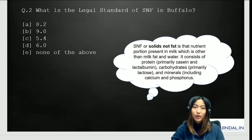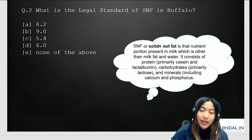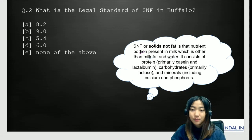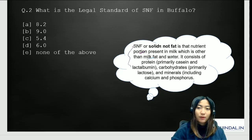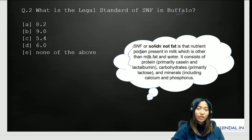The next question is on legal standards. What is the legal standard of SNF in buffalo? SNF stands for Solids Not Fat — the nutrient portion present in milk other than milk fat and water. It consists of protein (primarily casein and lactoalbumin), carbohydrates, and minerals. The options are: A) 8.2, B) 9.0, C) 5.4, D) 6.0, E) None of the above. The right answer is 9.0.